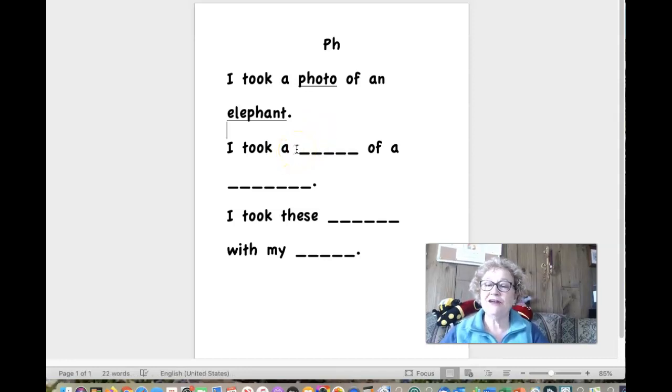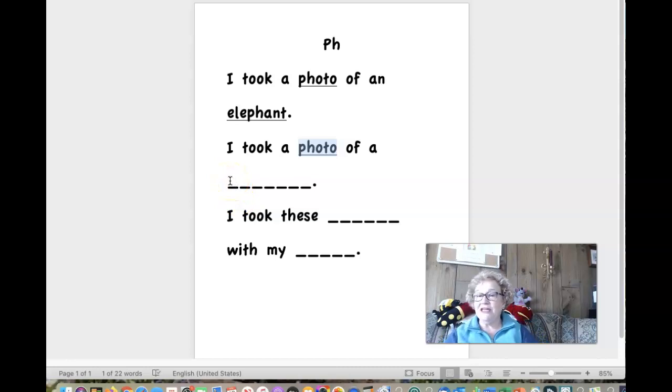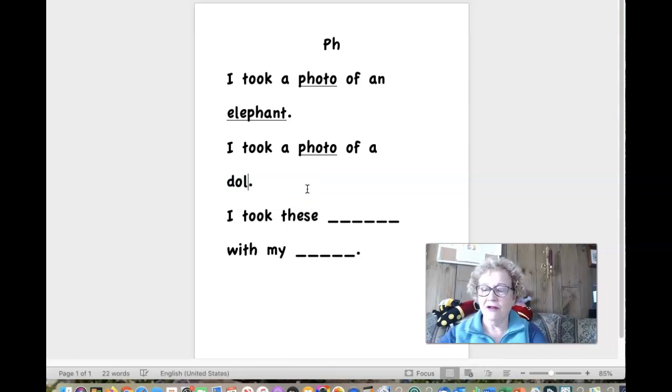Now look at our next sentence: I took a blank of a blank. I bet we could put 'photo' in here and it would make sense. Photo. Remember P and H make our F sound. I took a photo of a — if I told you this animal lived in the ocean, will that help you get it? It starts with a D. D-O-L-P-H-I-N. What's the word, boys and girls? Dolphin. All right, let's go back and read those two. Ready? I took a photo of an elephant. I took a photo of a dolphin.